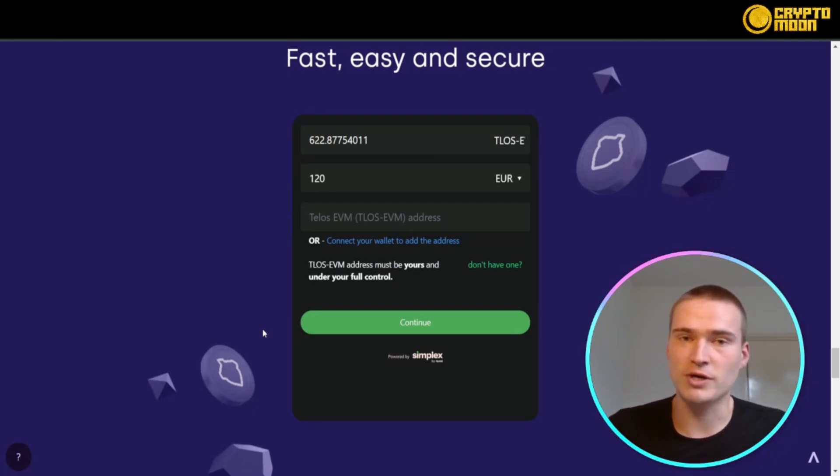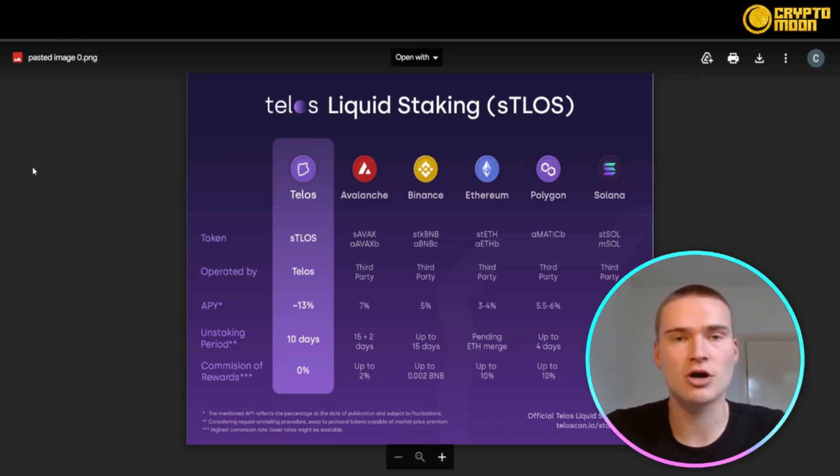You can purchase the TLOS token to vote on governance around the Telos blockchain. You can also buy it directly on their site — just scroll down on the first page and you can easily buy it there by filling in your Telos EVM address.